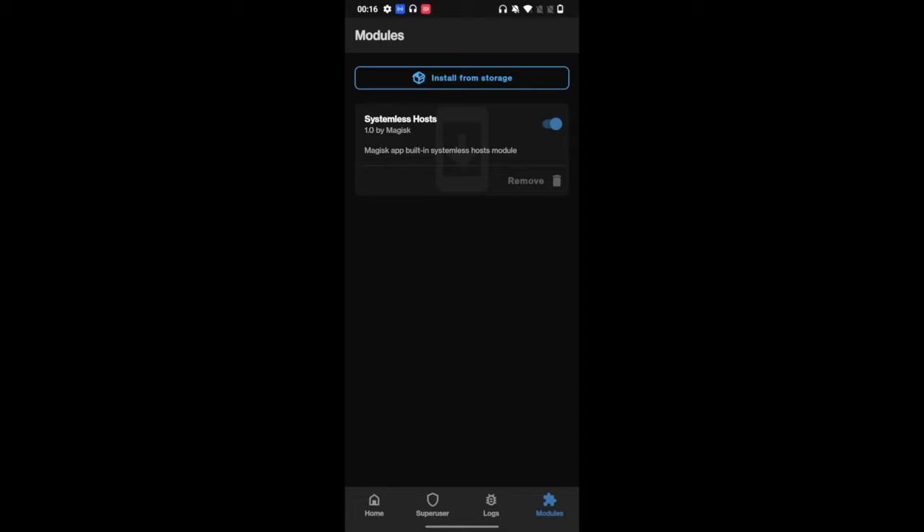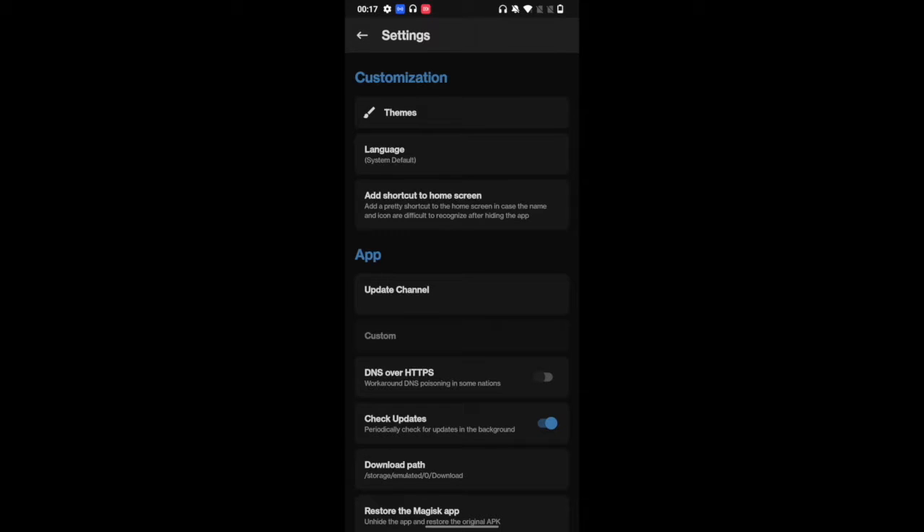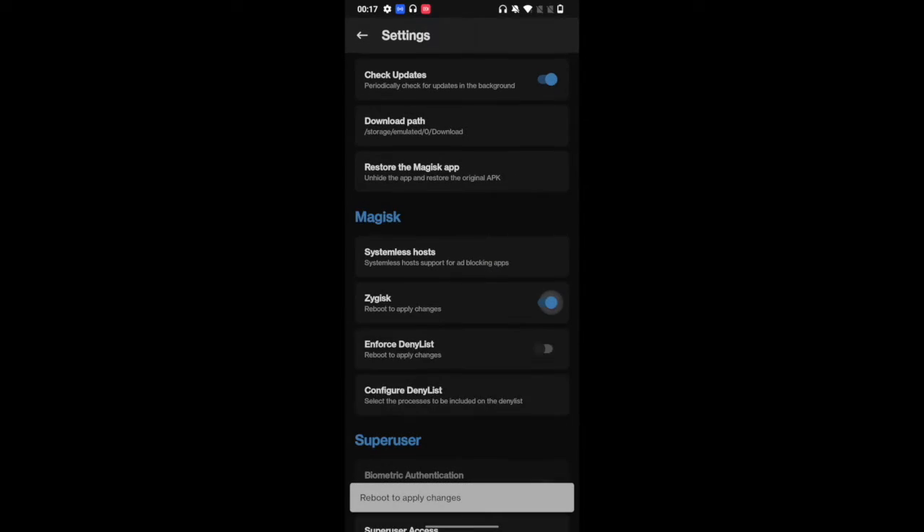Once systemless host is enabled, your next course of action is to enable Zygisk. Go to home, then tap on settings and enable the toggle next to Zygisk. It will now ask you to reboot the phone to implement the changes, so let's restart the phone.